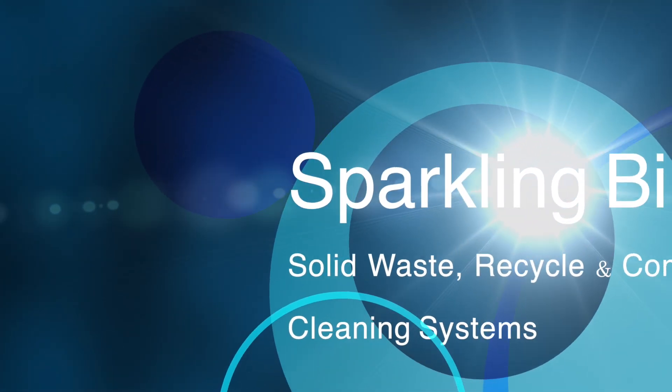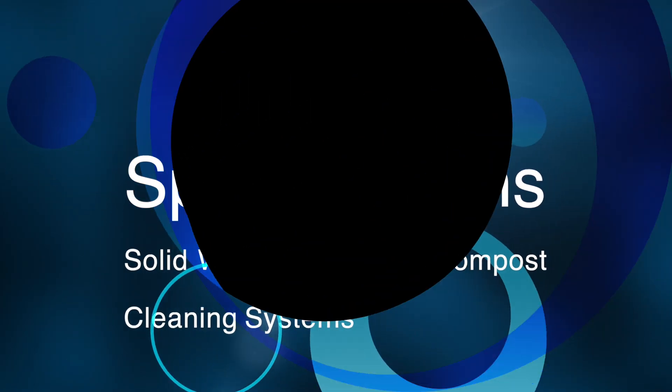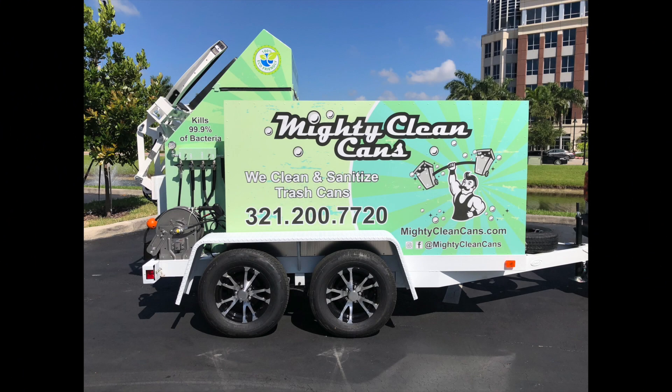John Conway from Sparkling Bins. Thanks once again for tuning in and watching one of our updates. The following SB1 single trailer mounted system is going out to Mighty Clean Cans. They're located in central north Florida. They worked closely with our graphic design team. This is exactly what they wanted.